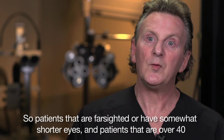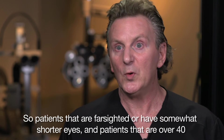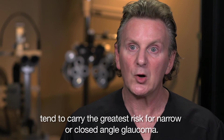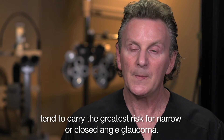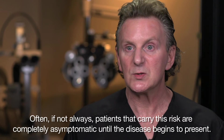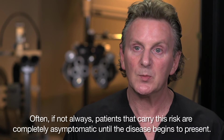Patients that are farsighted or have shorter eyes, and patients that are over 40, tend to carry the greatest risk for narrow or closed angle glaucoma. Often, if not always, patients that carry this risk are completely asymptomatic until the disease begins to present.